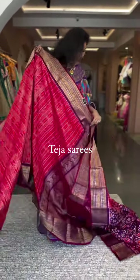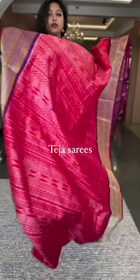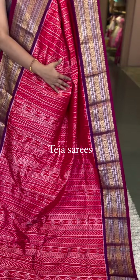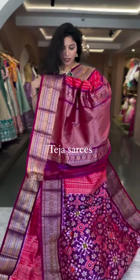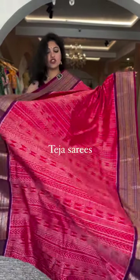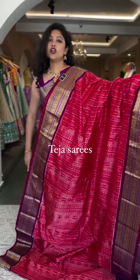We have one last piece — red with a purple contrast border. Vertical stripes pattern in geometric design, with contrast purple borders in a medium-sized country border style with both gold and silver. The contrast pallu and blouse are in purple — a rich country pallu and a purple patola blouse. This is the last piece, number eight, priced at ₹28,600. It's a very limited edition this time, so block it right away!